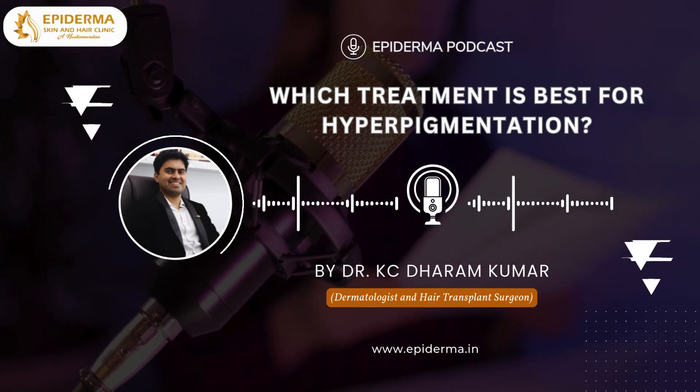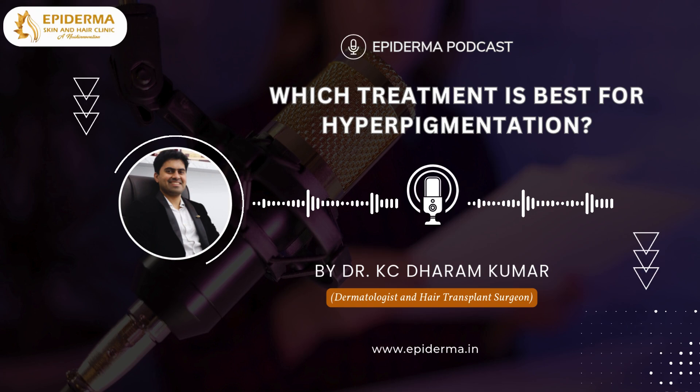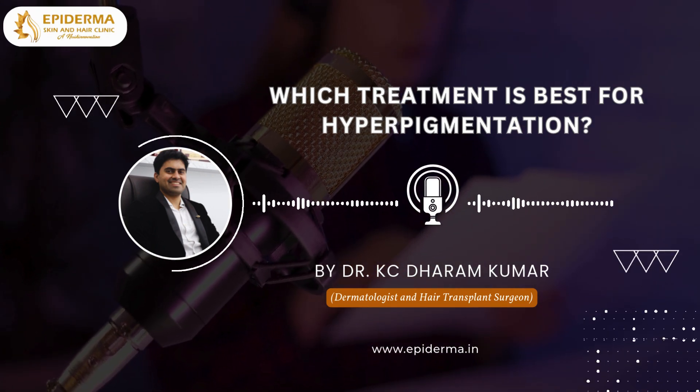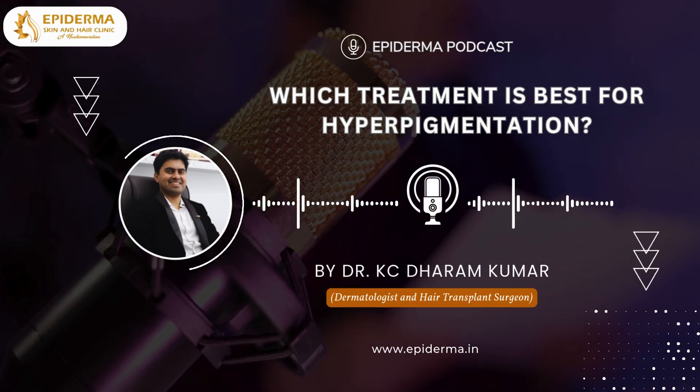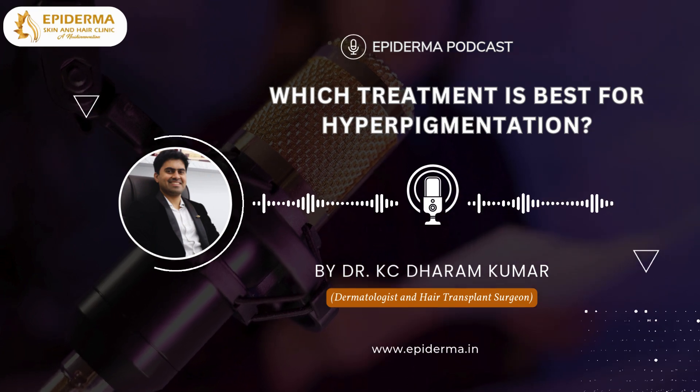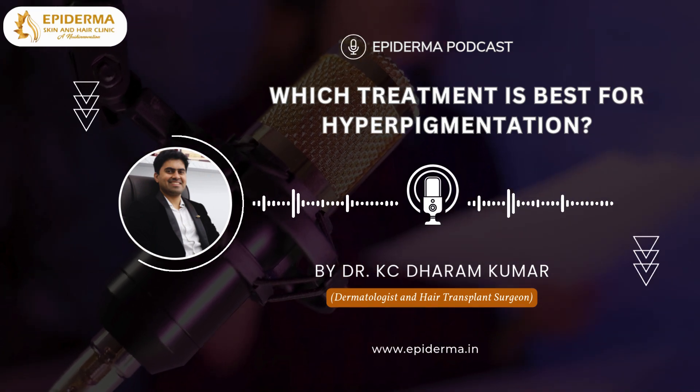For more stubborn hyperpigmentation, chemical peels and laser therapies can offer significant improvement. Chemical peels use acids to exfoliate the skin, promoting new, even-toned skin growth. Lasers, on the other hand, target pigment in the skin, breaking it down to reduce discoloration.